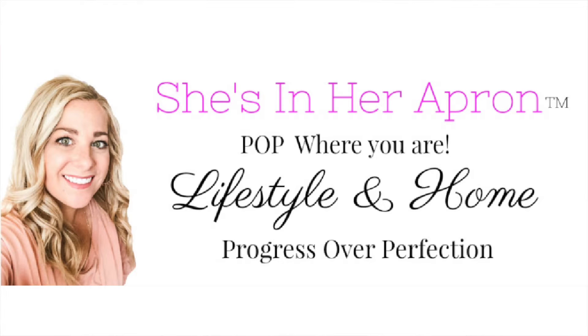Kimmy from Shoes and Her Apron is also doing a price comparison. She lives in Utah and I live in Texas, so it's going to be really interesting to compare our prices. I have her video linked below, so make sure you go check her out after you're finished watching this one.